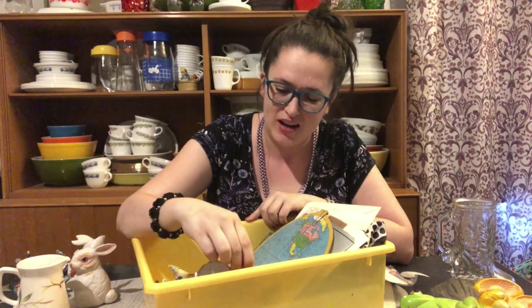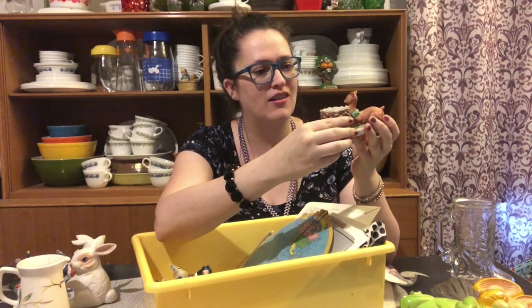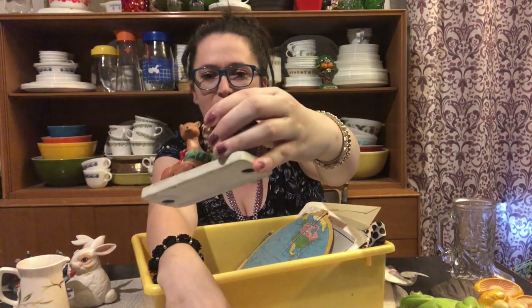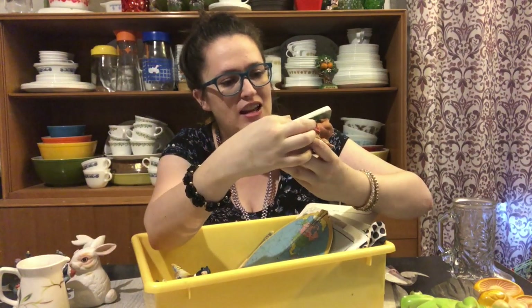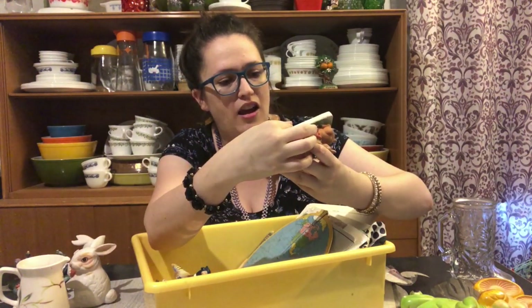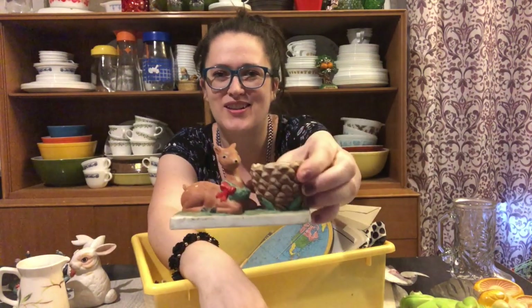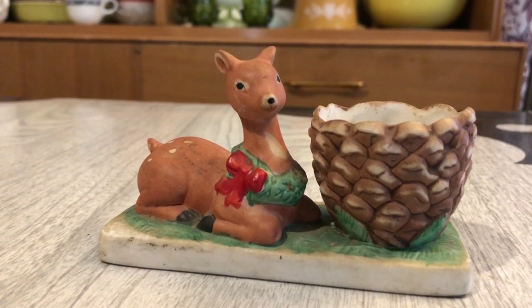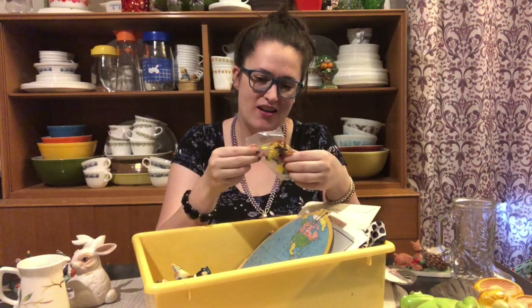We have a pine cone candle votive and a deer with a wreath on it — the deer just looks a little odd in the face, he doesn't look very happy. This is a 1987 piece. I don't know the maker but that's pretty cute, and it seems to be a little bit older than '87 to me, but I'll take it.